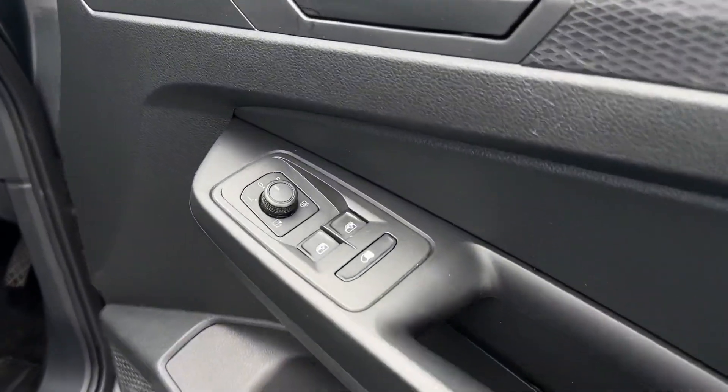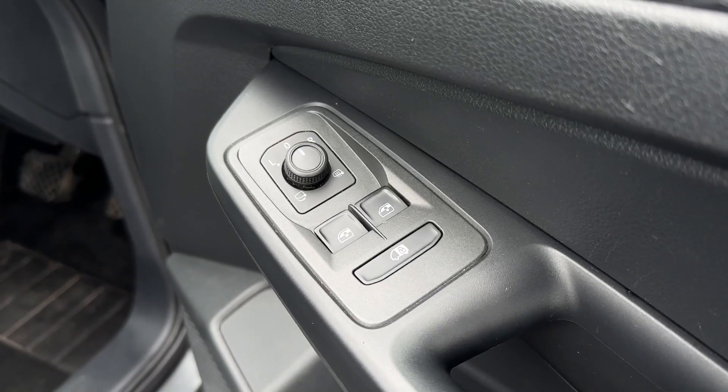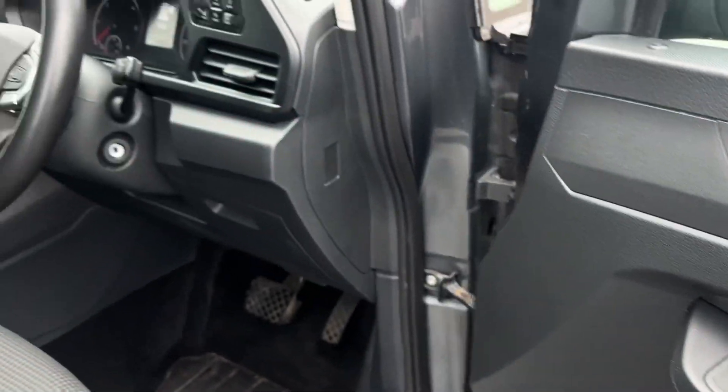Making our way into the front, on the driver's door card you'll find the electric windows and controls for the electrically adjustable, folding and heated door mirrors.